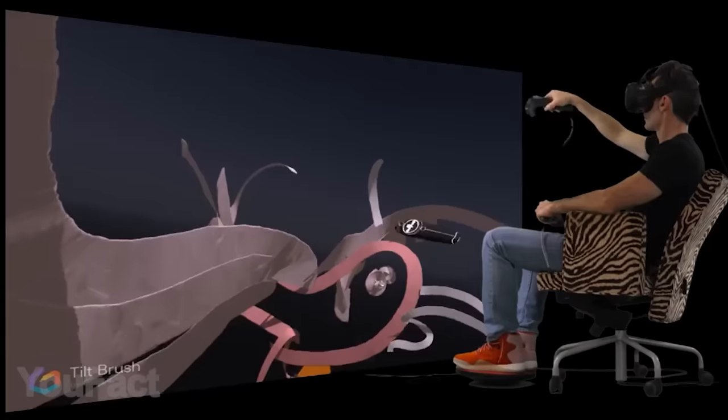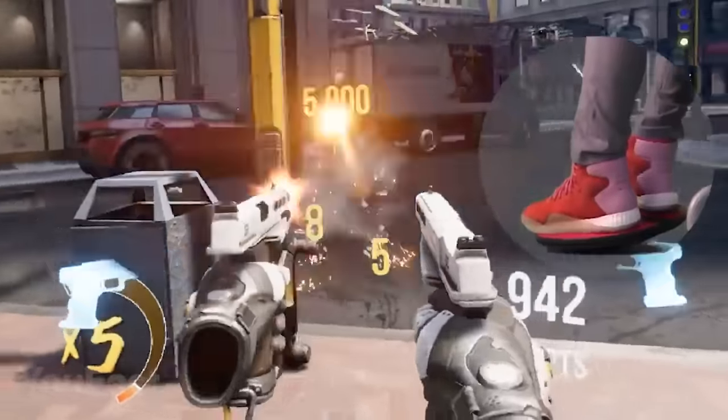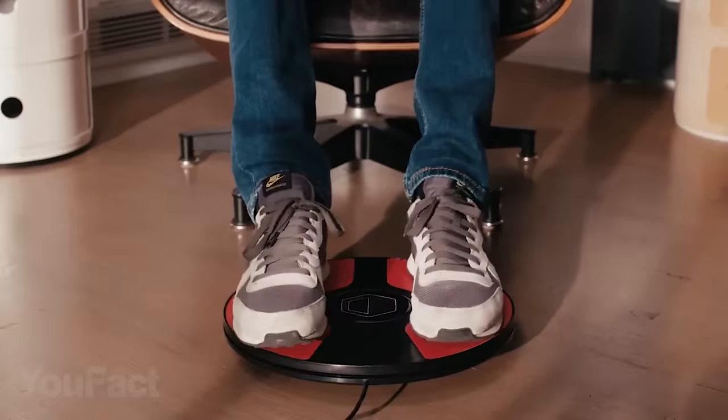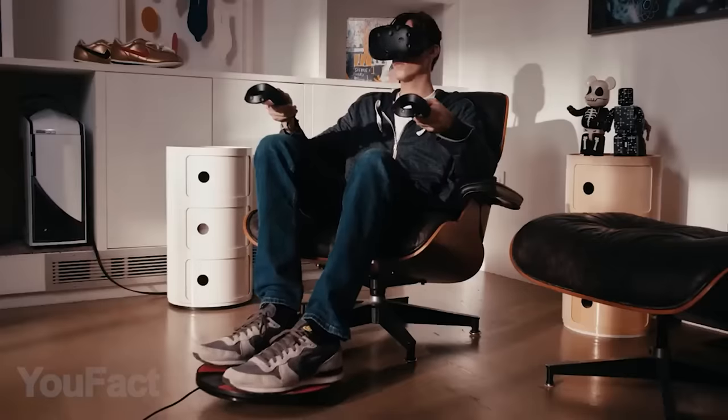You're supposed to use it comfortably seated. The coolest thing is that it's really intuitive, and you can also use it with standard PC games. Moreover, this is a great accessibility device for people with hand disabilities. Can't wait to try it out.